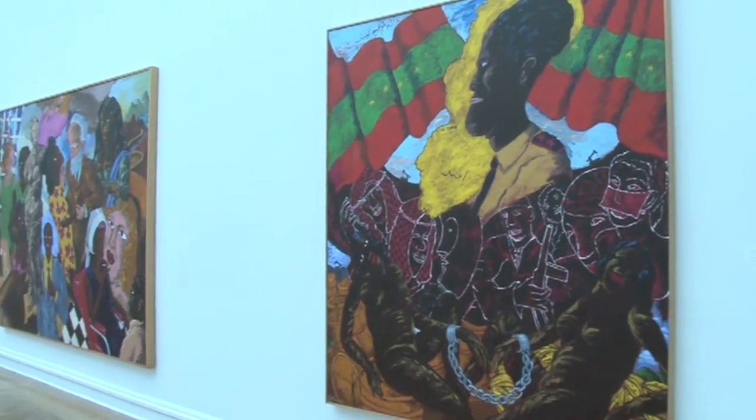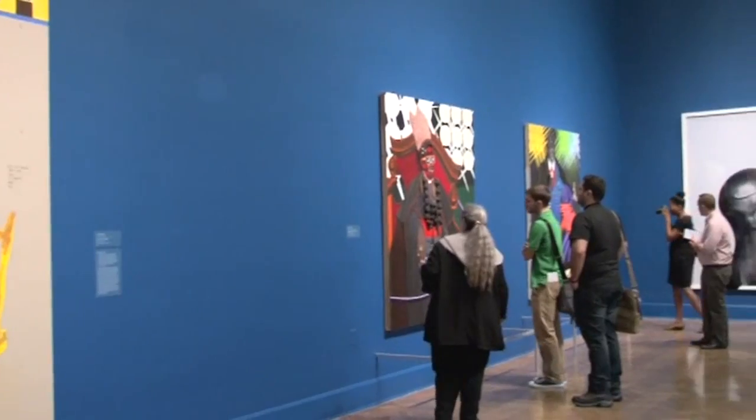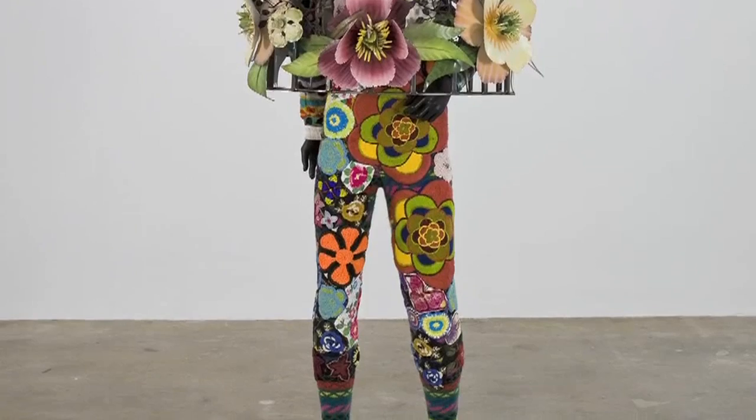The exhibition is called 30 Americans and displays paintings, drawings, photographs and sculptures. The idea is that African Americans are simply Americans.